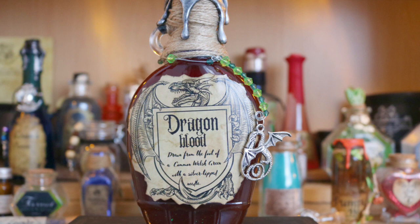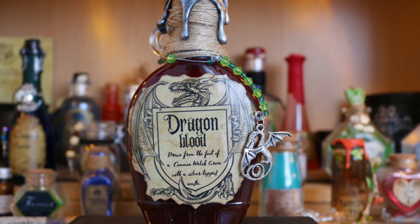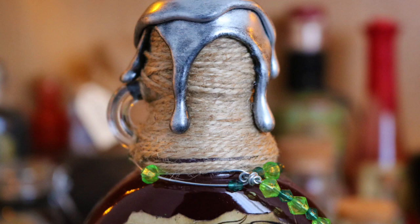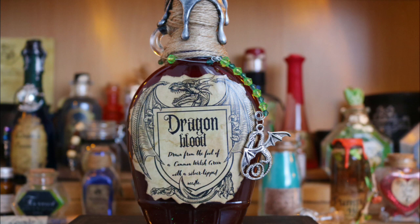Next up, another one of Encantrix's potions from their recent Halloween range. This is dragon blood drawn from the feet of a Common Welsh Green with a silver-tipped needle - that's what it says on the label, which is a really authentic, old-fashioned looking label. There's a bead thing going down with a charm of a dragon and the usual wax with twine. This potion is liquid and it's a very deep, thick red - it looks just like blood. There are glittery green bits in there, which I suppose is because it's from a Common Welsh Green.